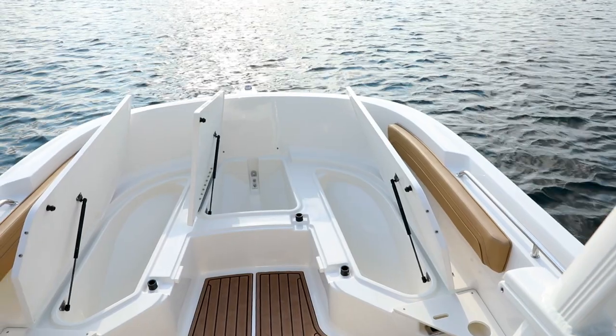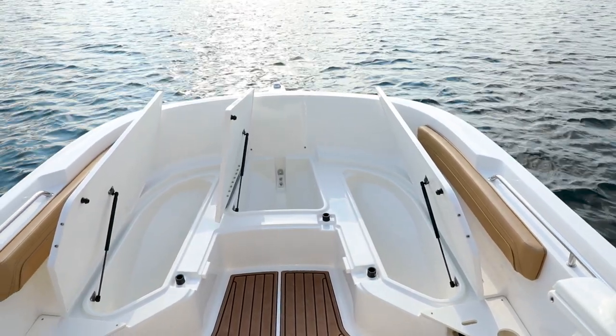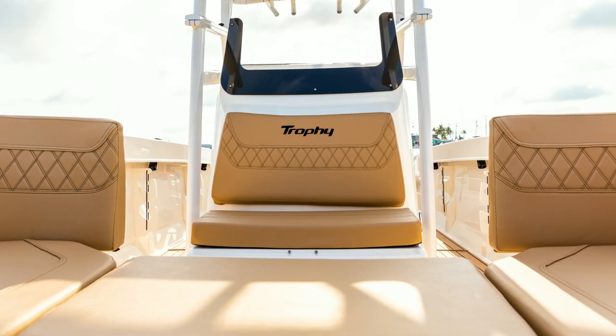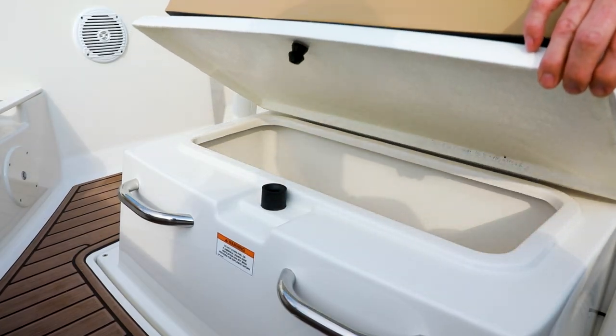Lift the hatches to access generous storage compartments under each seat. The console seat also flips up for easy access to additional storage.